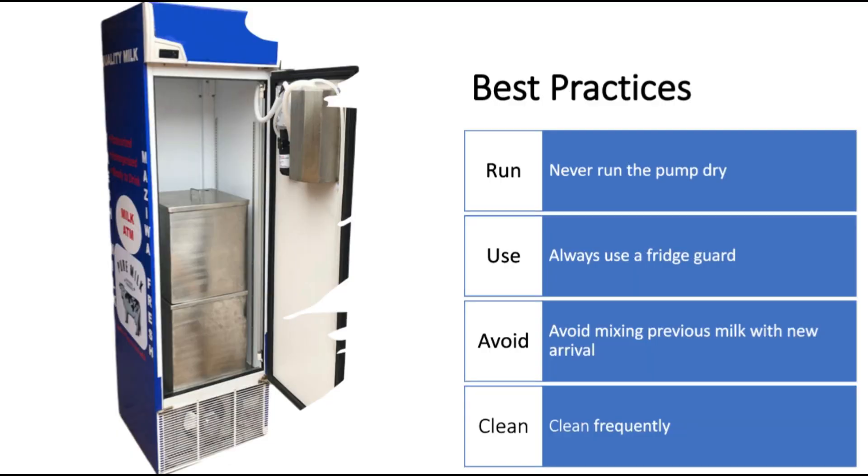What are some of the best practices to consider when operating the milk ATM? Number one: when you run the pump, you should ensure that the ATM has liquid inside and the pipe is well inserted, to ensure that you don't run the pump dry. Avoid running the pump dry, because when you run the pump dry you might end up destroying your pump, which can be very costly.